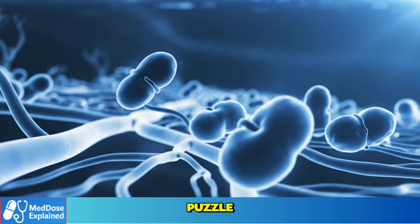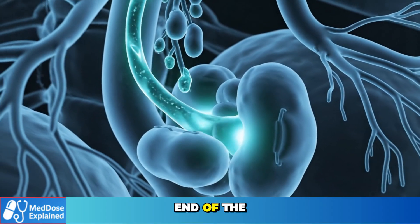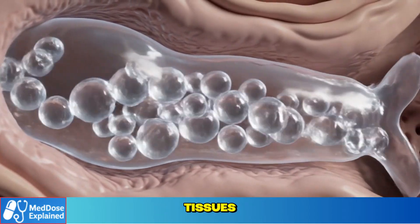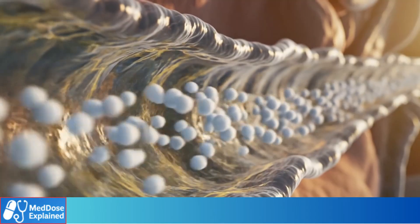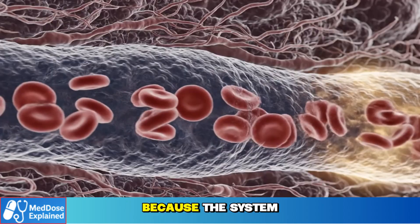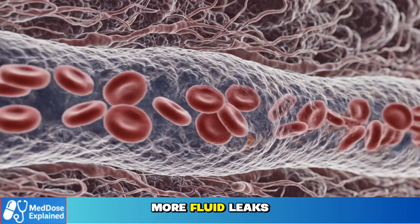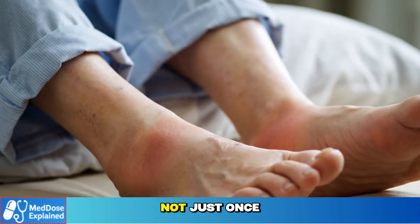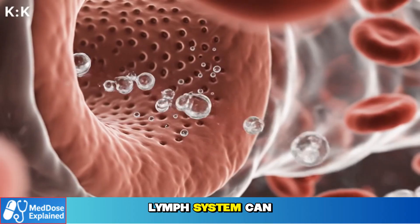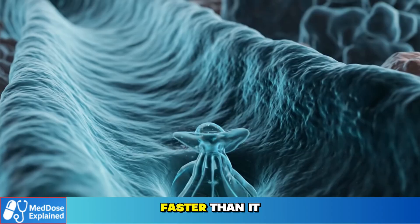The third piece of the puzzle explains why swelling usually starts mild in the morning and gets much worse by the end of the day. It's all about your lymphatic system — the drainage network that removes extra fluid from your tissues. Under normal conditions, your lymph vessels quietly collect extra fluid and move it back into your bloodstream automatically, all day long. But when you're taking amlodipine, more fluid leaks out of your capillaries than usual — not just once, but continuously, hour after hour. At first your lymph system can keep up, but over time it becomes overwhelmed, like a sponge absorbing water faster than it can drain.